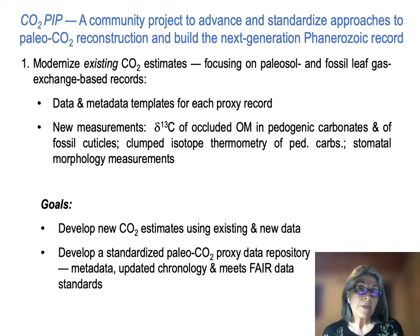The primary goals of this component are to modernize existing CO2 estimates wherever possible and to continue building a standardized paleo-CO2 proxy data repository that includes all metadata and updated chronology and meets the FAIR — findable, accessible, interoperable, and reusable — data standards.